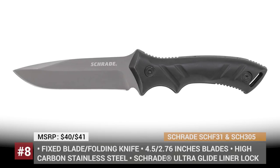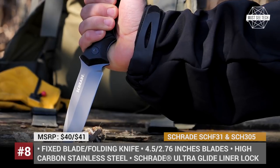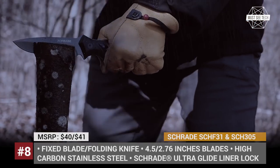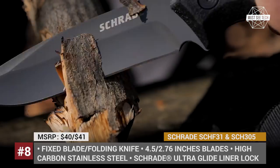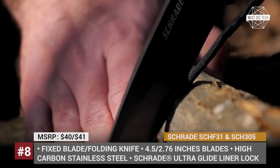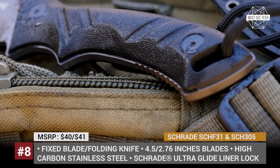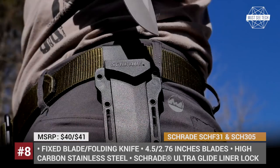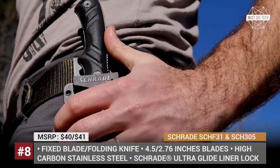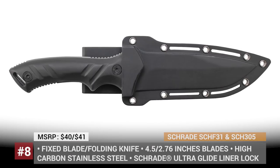New Knives from Schrade: Though there are countless sophisticated camping multi-tools on sale today, nothing will ever replace a good quality knife. In this video, we present a couple of new items from Battenfeld Technologies and their Schrade knife brand. The SCH-F31 is a fixed-blade, full-tang knife, 4.5 inches long, designed for tough use in any weather conditions. The drop-point blade is ideal for light bushcraft or other camping tasks.